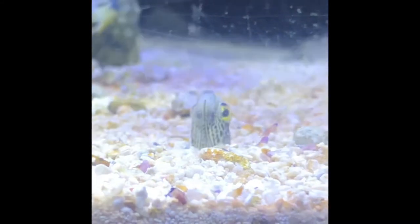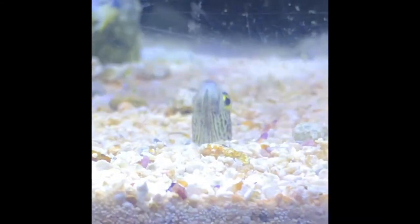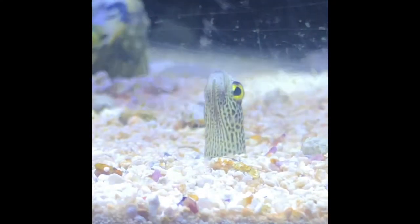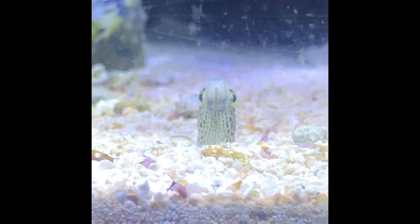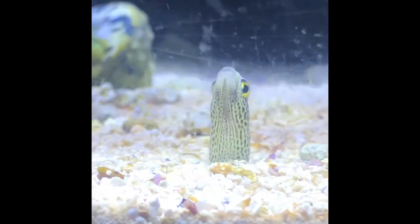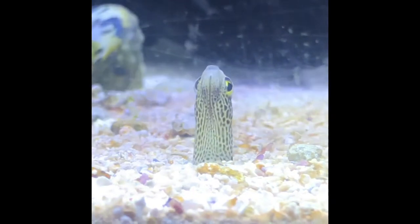Hey guys, it's Fishy and today I'm back with a different kind of video. Today I'm going to be discussing the garden eel and the many misconceptions that follow it. Chances are you've seen a garden eel at an aquarium or even seen pictures of them online. You may be asking yourself, why are they only kept at aquariums? Can I keep one of mine? Well the answer is yes, but there are some steps that you need to take before getting a garden eel.